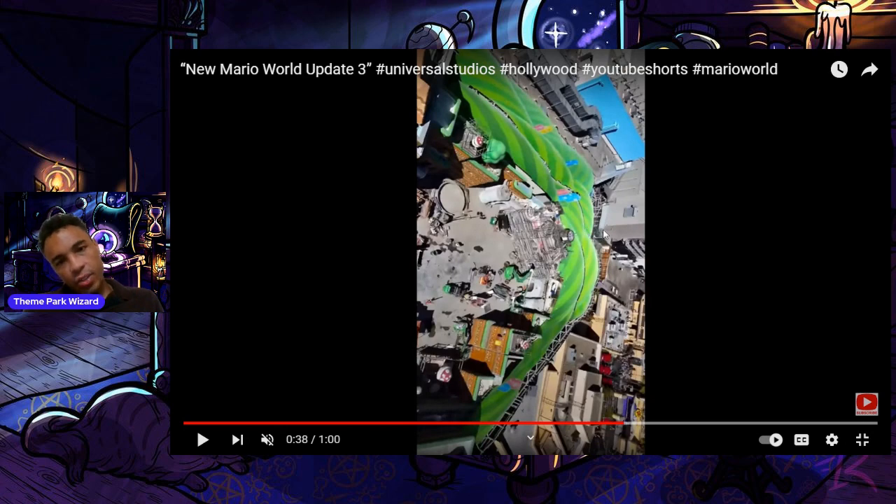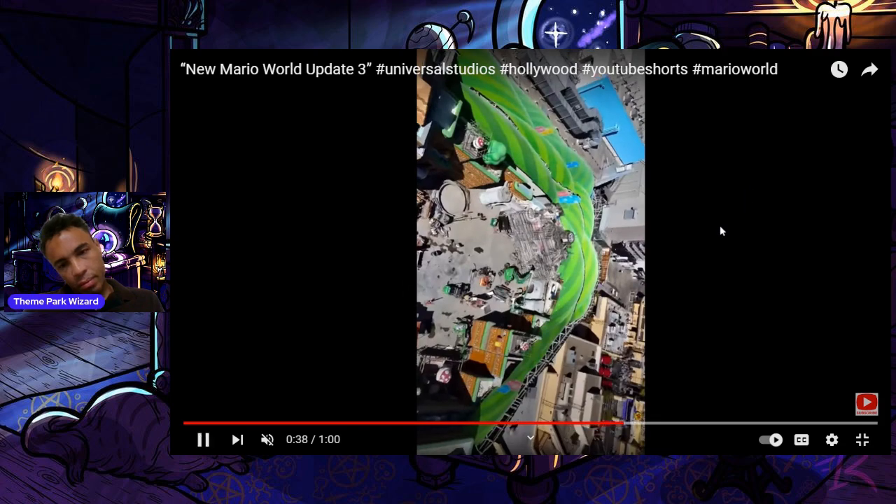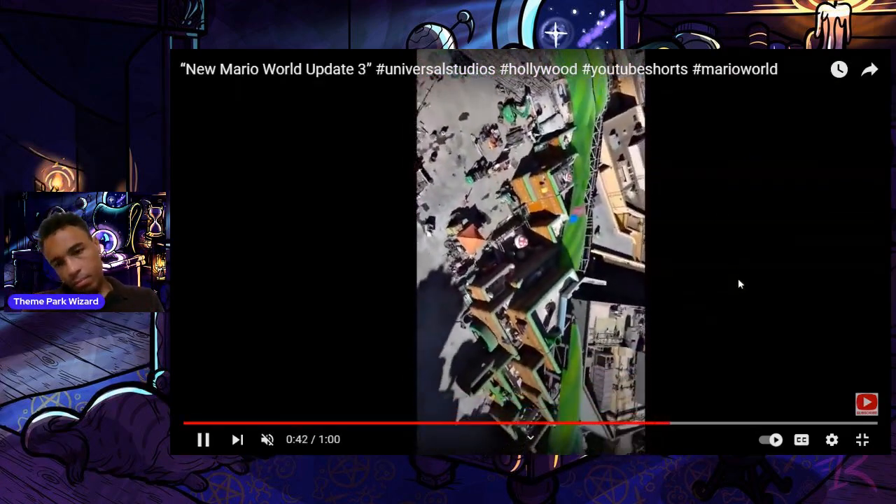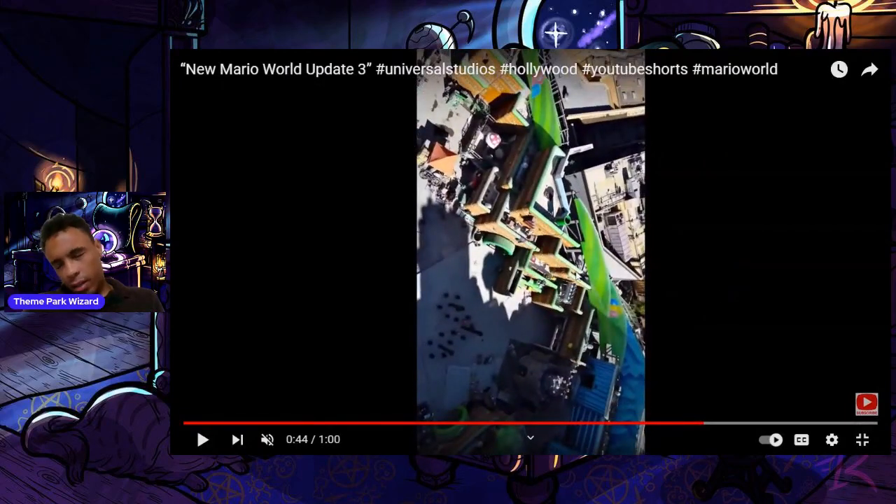Here's another shot of Peach's Castle — it actually has the most scaffolding and looks like the most work out of all the exteriors of Nintendo right now, which is fantastic. Looks like some scaffolding protecting the piranha plants up over here. And here's the entrance again to what appears to be a mini game experience or a gift shop.